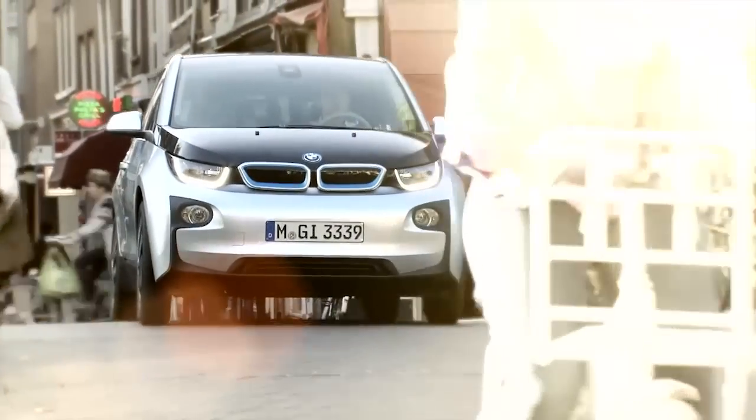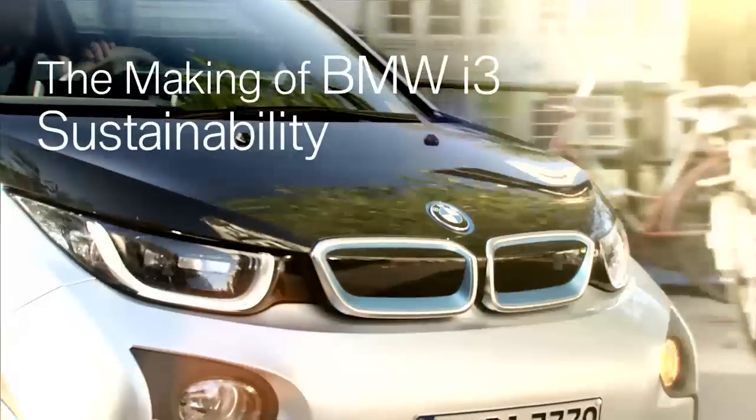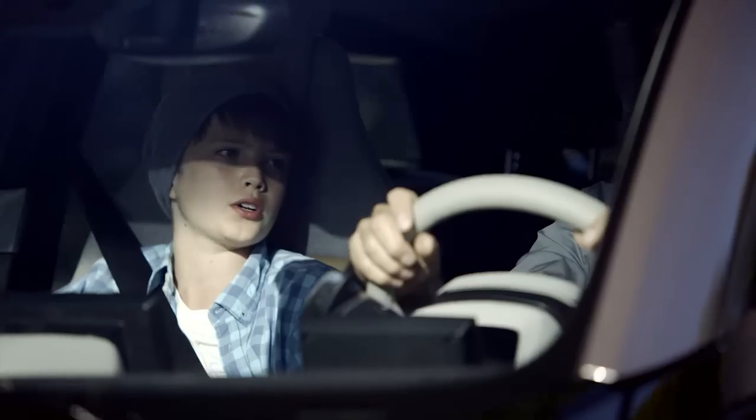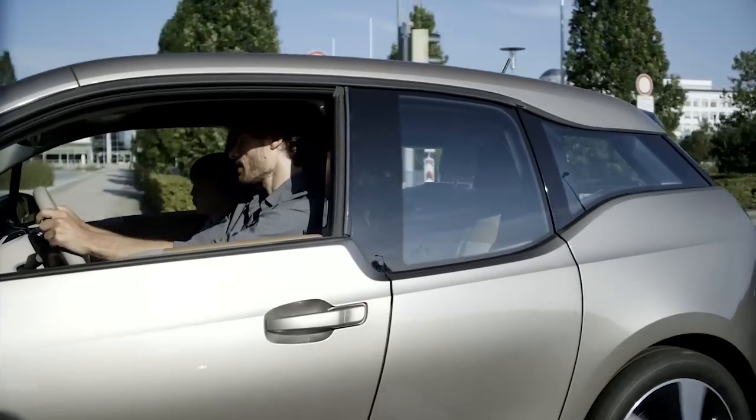What is the most important part of the vehicle? Critically question everything you're used to. This is what consistent sustainability is about for BMWi.